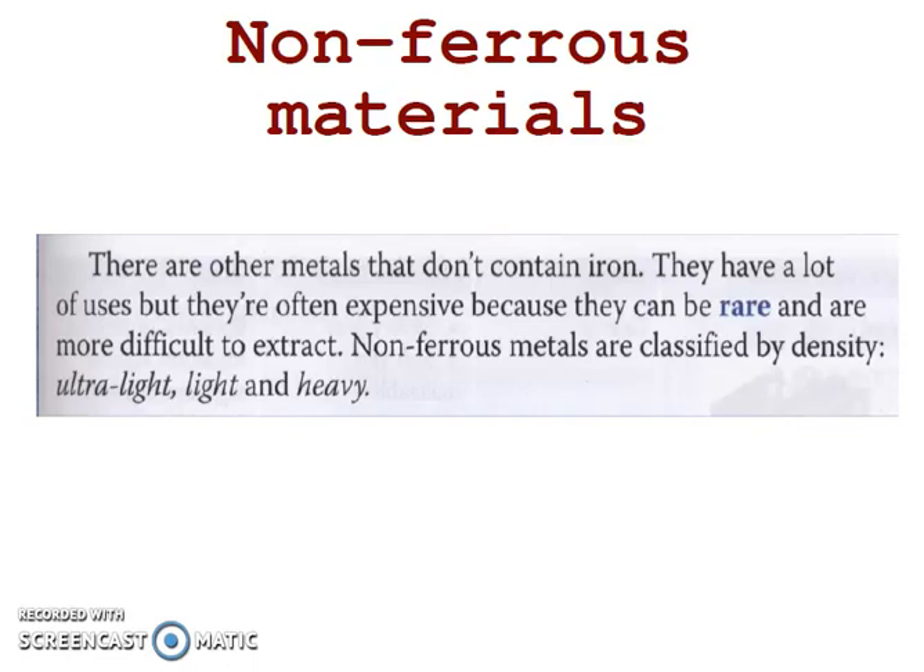Hi guys! Today's topic is non-ferrous materials. In previous days we have studied ferrous metals, and today it's time for non-ferrous metals. They are metals that don't contain iron. They have a lot of uses, but they are often expensive because they can be rare and are more difficult to extract than ferrous metals. Non-ferrous metals are classified by density into ultralight, light, and heavy. Today we will study ultralight and light metals.